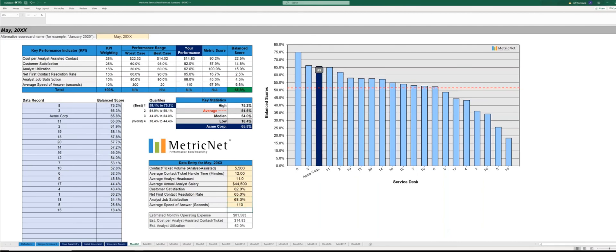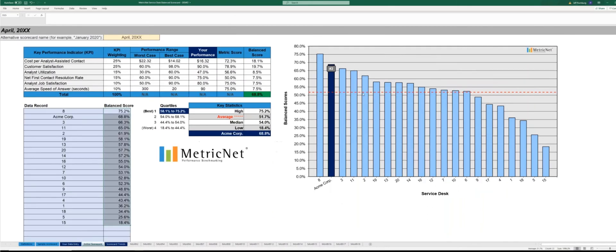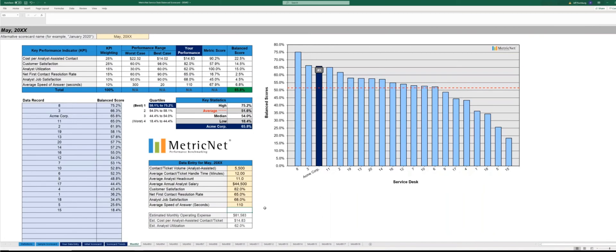You can see ACME's position compared to the peer group — it dropped slightly to third place. We were in second place on our initial scorecard, and here we are in month two in third place. So we now see a two-month trend in the scorecard.